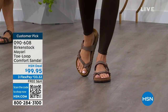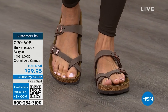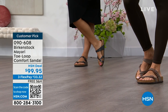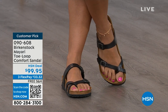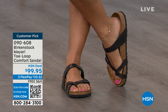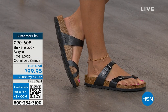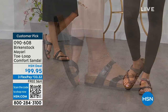The Mayari style is gorgeous on the foot. It's a little more open than what people are used to seeing from Birkenstock. It has two fully adjustable buckles — that second strap comes up higher on the foot to hold you into that footbed. It's a really pretty gladiator-inspired sandal. It looks elegant on the foot, and you can dress it up or dress it down. It doesn't matter what you put on with your Birkenstock — you're going to look fantastic.